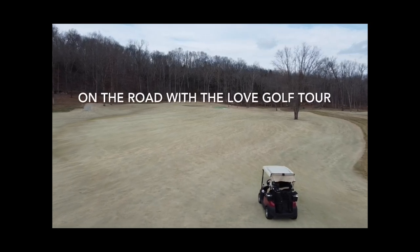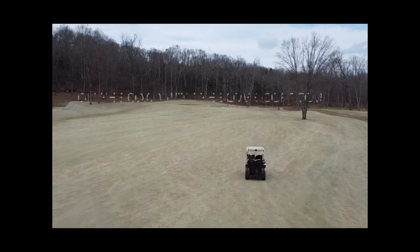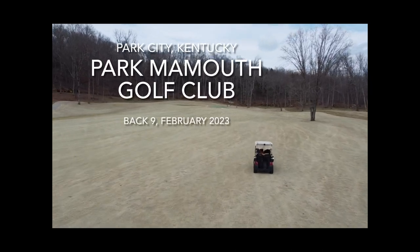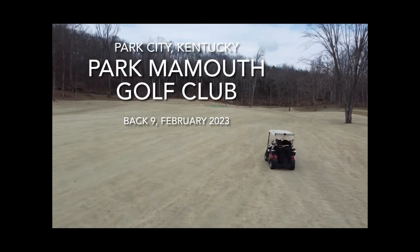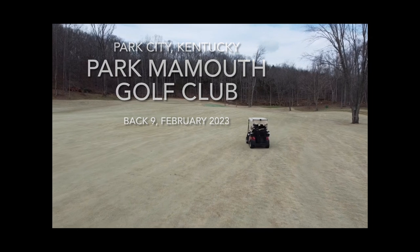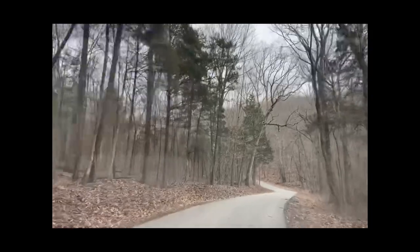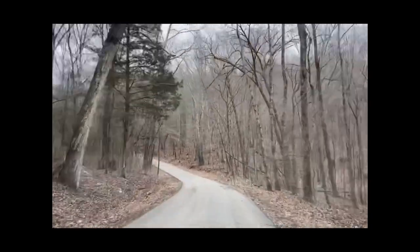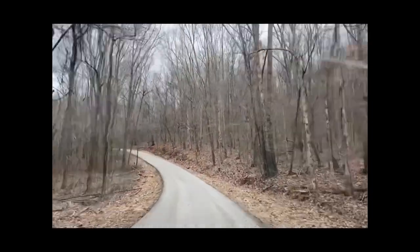This is On the Road with the Love Golf Tour. On this trip we explore the Park Mammoth Golf Club in Park City, Kentucky. Just outside the Mammoth Caves in central Kentucky, not too far outside of Bowling Green, you're greeted by one of the coolest drives I've ever experienced driving into a golf course.